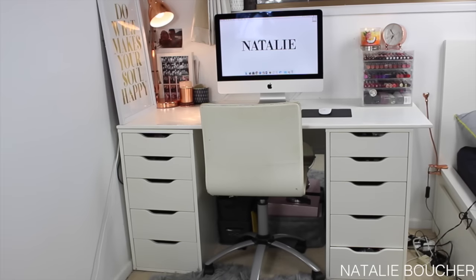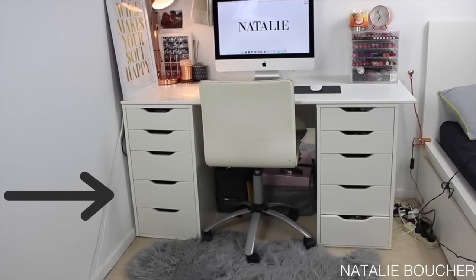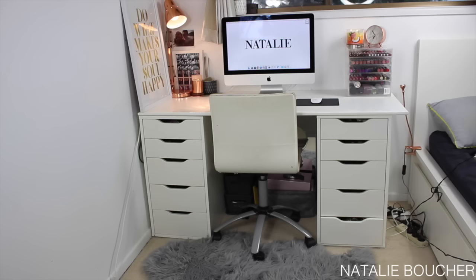This is what you see when you walk into my bedroom and this is all of my makeup setup. For the actual setup, I have two lots of Ikea Alex drawers and then I just have a custom made desktop that my dad made for me. I do really highly recommend the Alex drawers for makeup storage, however there are a couple of flaws that I'll go through when I get a little bit closer to them.